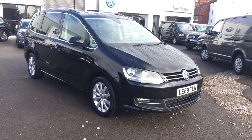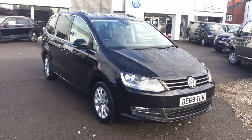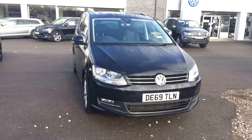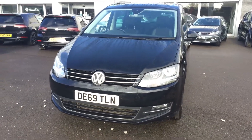Hi, I'm Phil Sadler, sales executive here at Wrexham Volkswagen. I'm going to show you around this Volkswagen Sharan. This is a 69-registered 2-litre TDI 177 DSG that we have on sale here as a family car. This is a really nice looking car, very spacious, and comes with a whole host of technology.